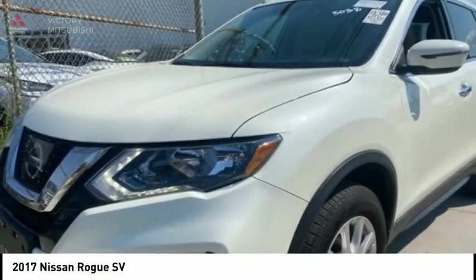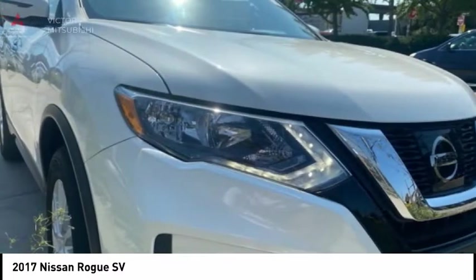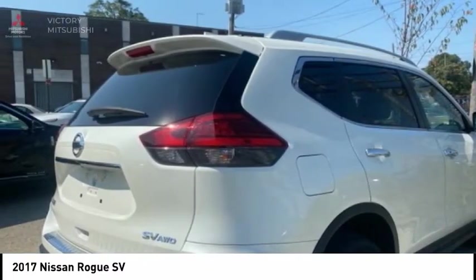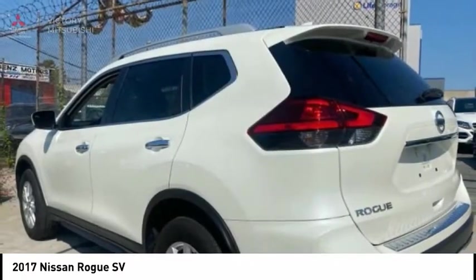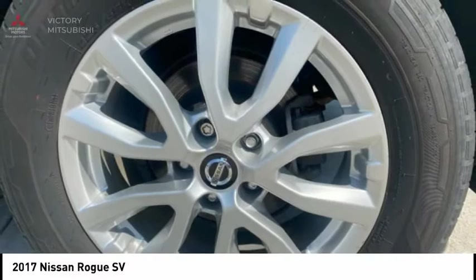2017 Rogue. The stylish Rogue gets 27 miles per gallon and still boasts nearly 58 cubic feet of cargo space. With a five-star side impact safety rating and confident handling, the Rogue is more than you expect and everything you deserve.